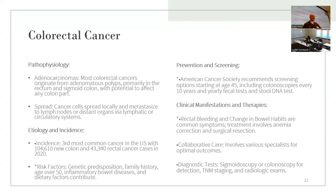Clinical manifestations include rectal bleeding and change in bowel habits — this can look like pencil-sized stool because tumors are pushing in on the inside of the colon. Treatments involve anemia correction and surgical resection with colostomy. Diagnostic tests include sigmoidoscopy and colonoscopy for detection, staging using the staging system, and radiologic exams.